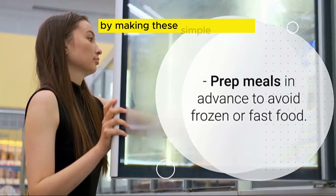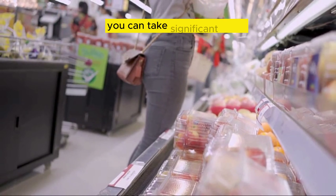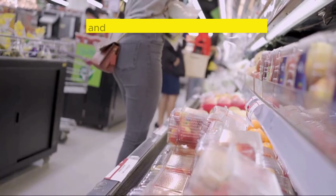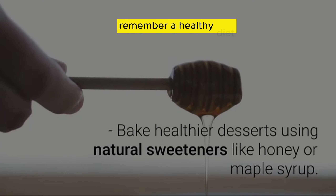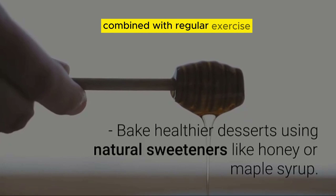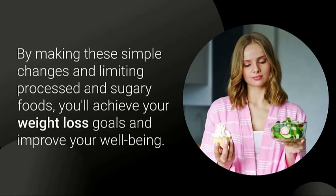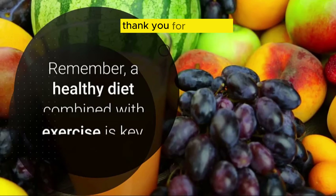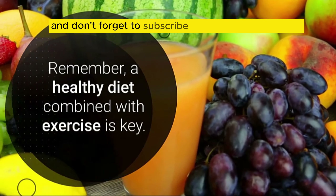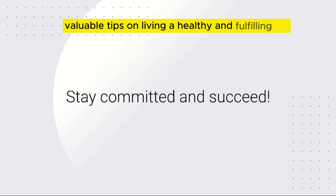By making these simple changes and limiting processed and sugary foods, you can take significant steps towards achieving your weight loss goals and improving your overall well-being. Remember, a healthy diet combined with regular exercise is the key to success on your weight loss journey. Stay committed, and you'll achieve the results you desire. Thank you for watching, and don't forget to subscribe to our channel for more valuable tips on living a healthy and fulfilling life.